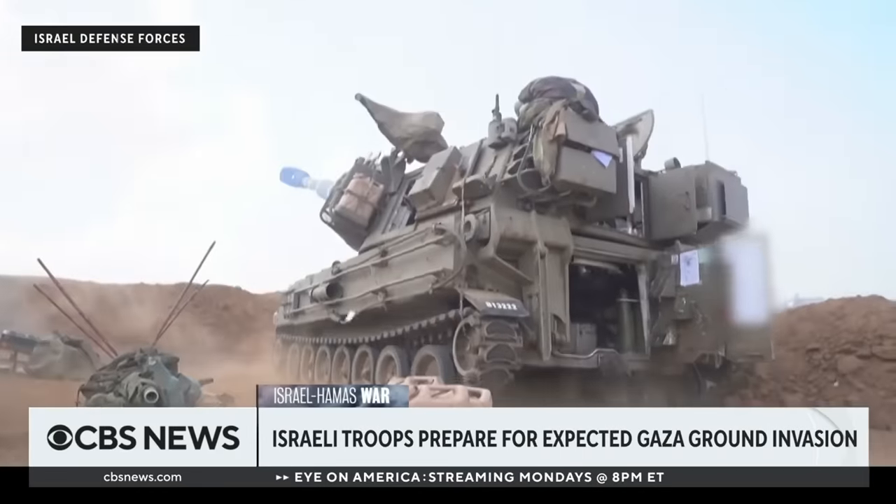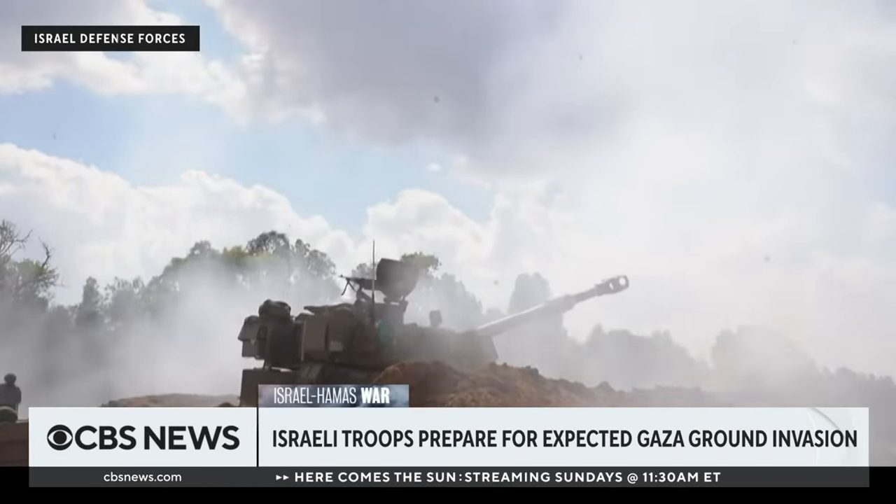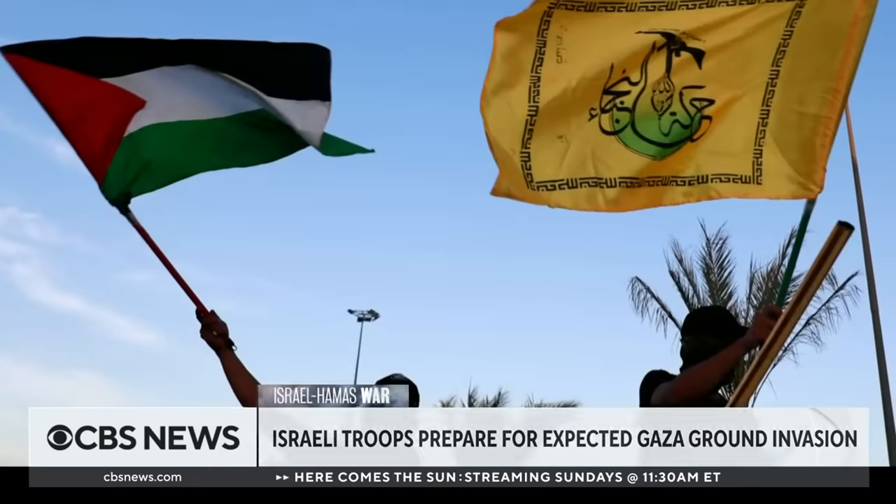These are New York City-level deep, multiple levels of tunnels that you can move rockets through, vehicles through, motorcycles. There are hidden openings where you can pop up behind IDF soldiers. It's a nightmare, really. Urban warfare is perhaps the most grueling form of warfare, and it uses up many, many resources.